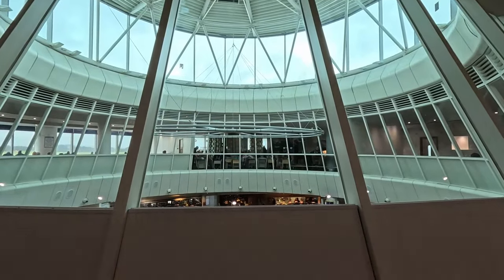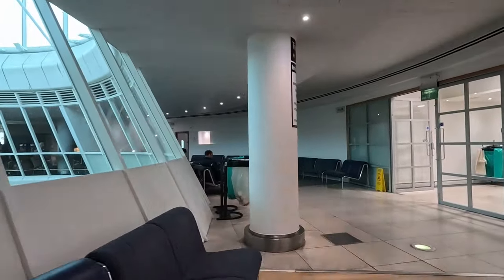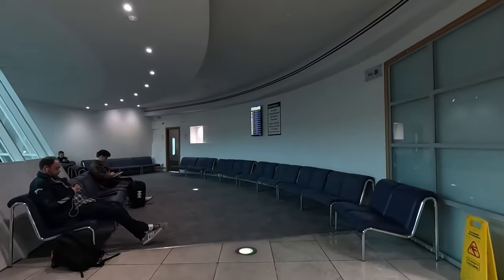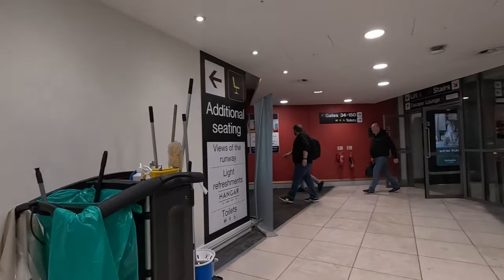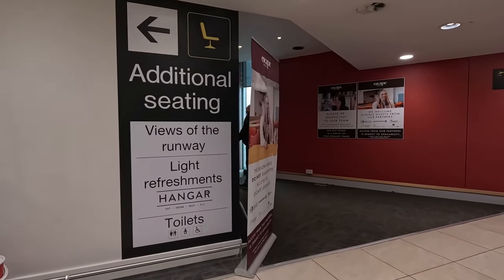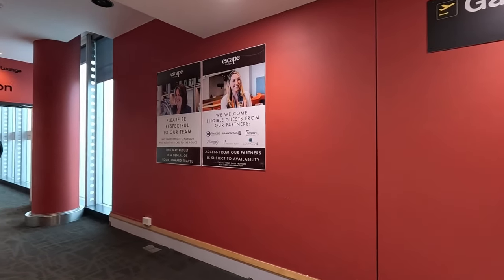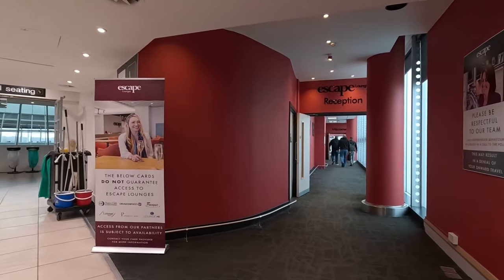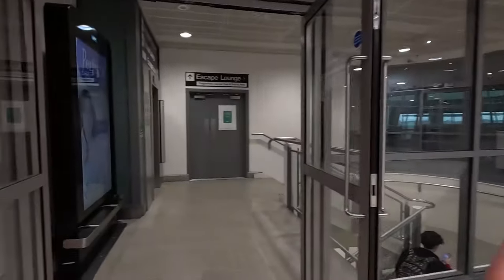Just across there you have the Escape Lounge. Terminal 3 only has one lounge now - the other one has closed. So it's the Escape Lounge which is up here on the upper floor. You go up those stairs - you can see where those guys are heading - that's towards the Escape Lounge. I have done a video for the Escape Lounge which I will leave in the description. And there is the entrance to the Escape Lounge.